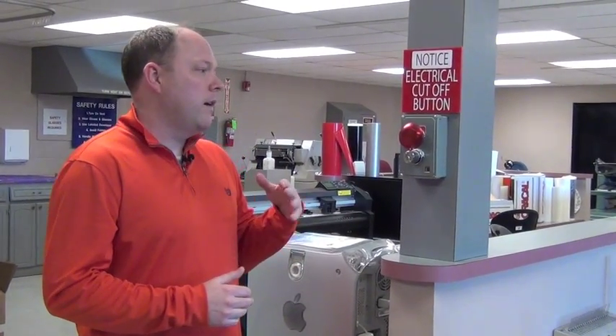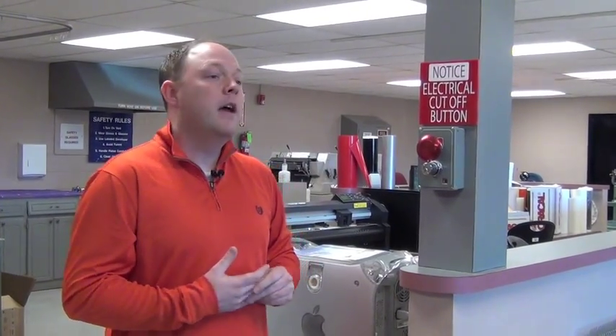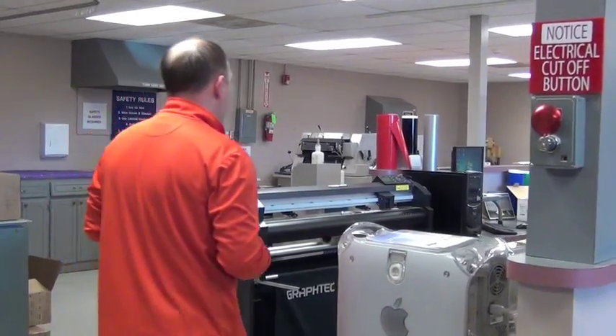We have three electrical cutoff buttons in the shop. These are spaced throughout the work area and immediately when this bump button is activated, power shuts off to all the machines within this area and in the digital press room which is just behind where the camera is. It's really important that students understand this. These are located spaced all throughout the shop.